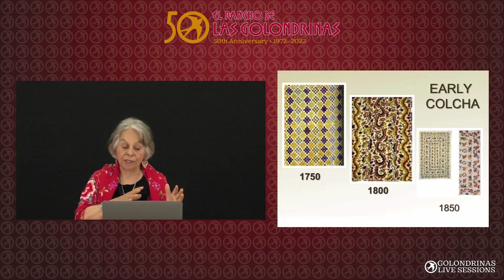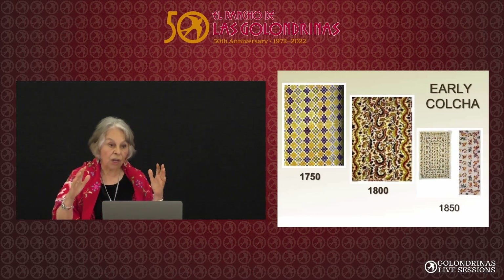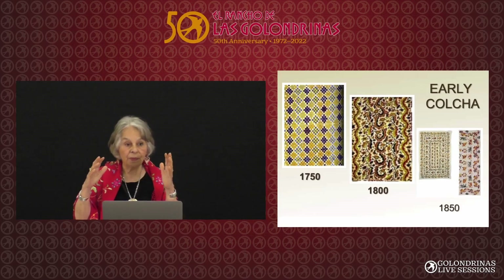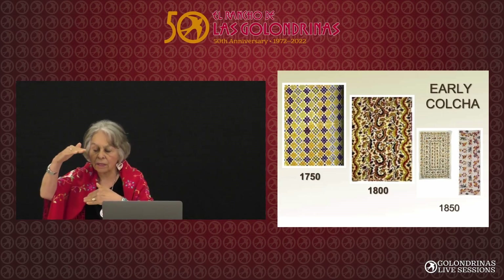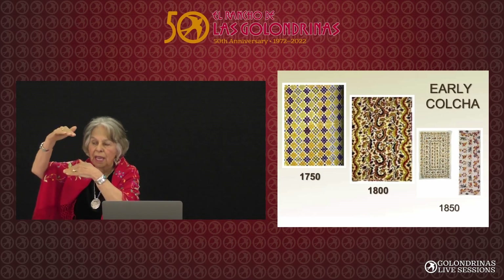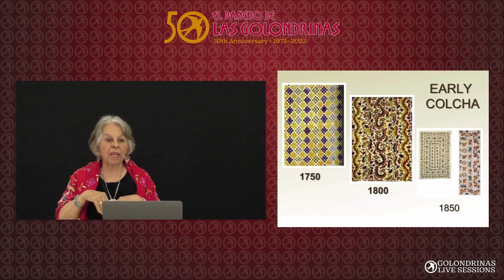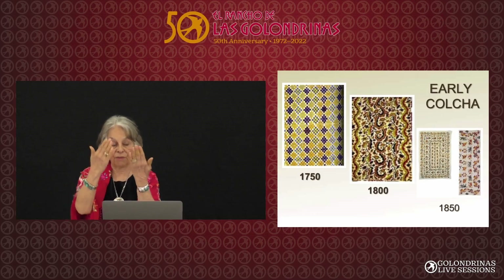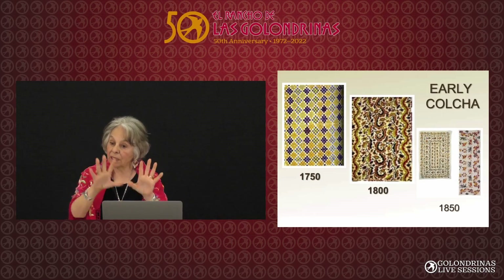These are some early colchas from the 1750s and 1800s, done in the colonial way, where the women didn't have sabanilla or any textile. They would just find a little piece of cloth and sew pieces together to make one big piece, then embroider on the face and cover all of that rough cloth.